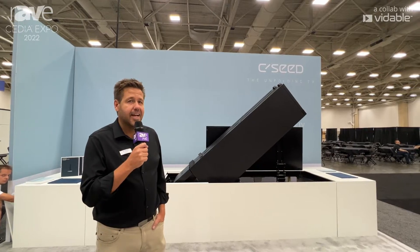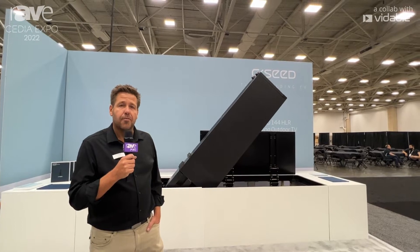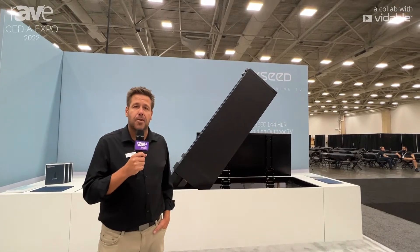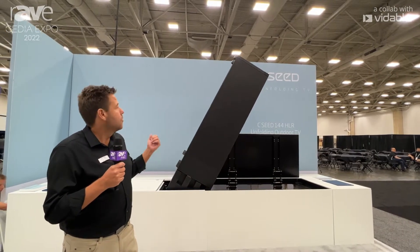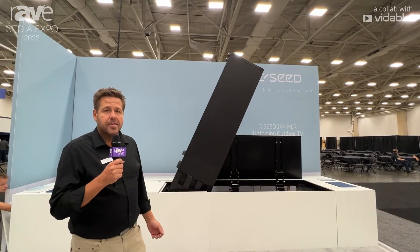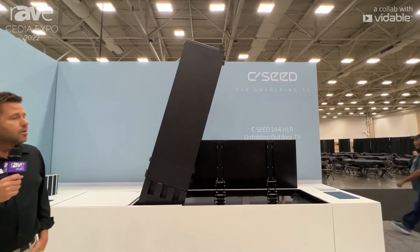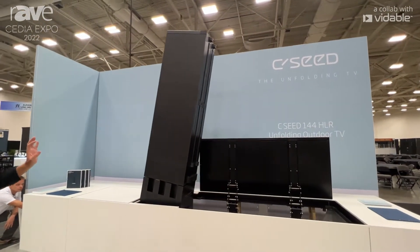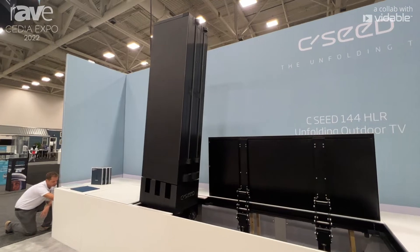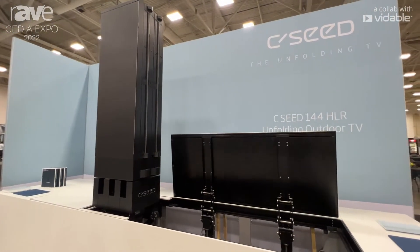Hi and welcome to the CZ Booth at Cedia 2022. We're going to show you our 144 inch foldable retractable TV. This is our outdoor version with 4000 nits of light output and a 1.6 millimeter pixel pitch. At CZ, we're doing very cool products for both indoor and outdoor that retract into the ground and go completely seamless.